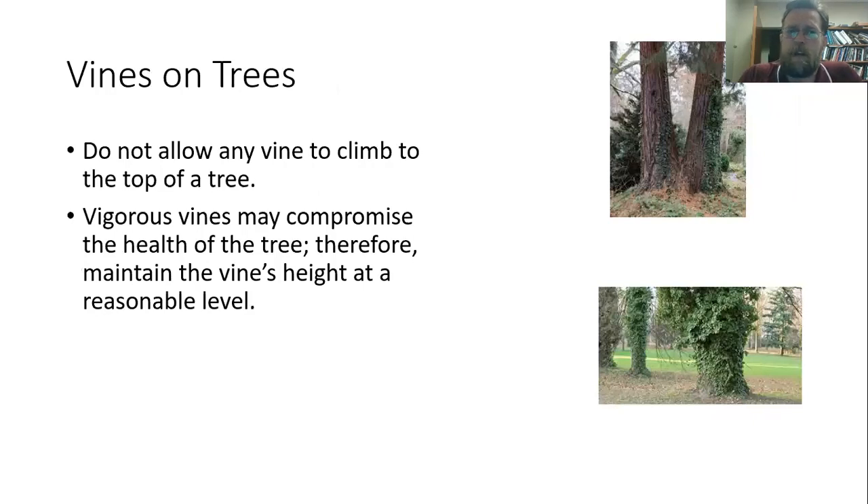One thing I do frequently see is vines growing up trees. Generally speaking, I don't think this is a good thing to do intentionally, simply because the vines can compromise the health of the tree. In addition to taking nutrients away from the plant through the root system, they can put weight on the tree, block sunlight particularly on young and growing trees, and you can see the vines compressing the trunk and causing damage. So I think it's generally a good idea to just keep vines off of trees. If you want to have vines around them, you can put an arbor or trellis near them and get kind of the same look.